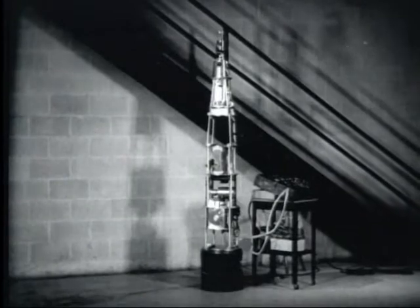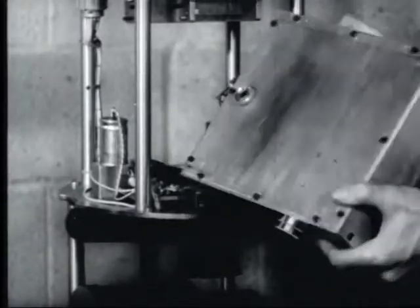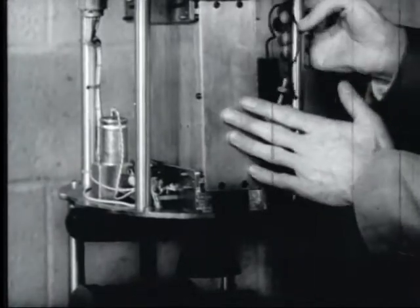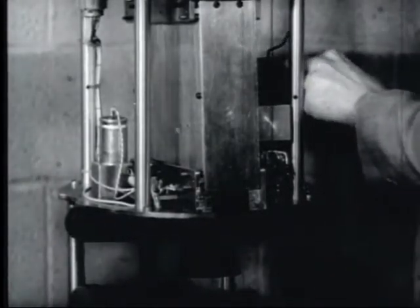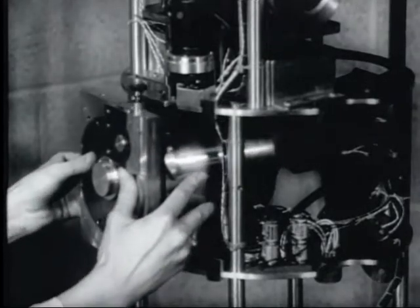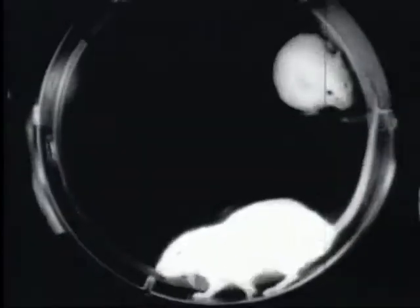On the ground floor of the lab, the nose section of the rocket is fitted together. A motion picture camera is inside this reinforced box, and by using a front surface mirror, it photographs the activities of the mice while the rocket is in flight. The mouse container slides in next to the mirror. A camera test reveals how the mice act under normal gravity.